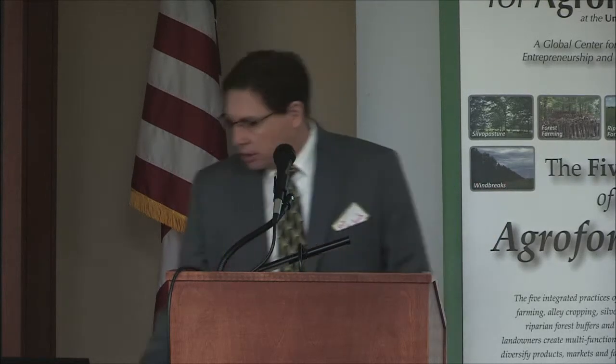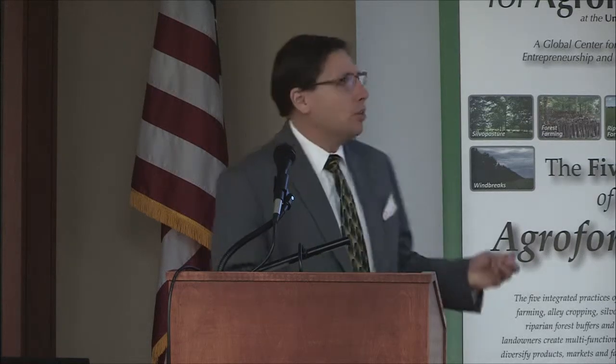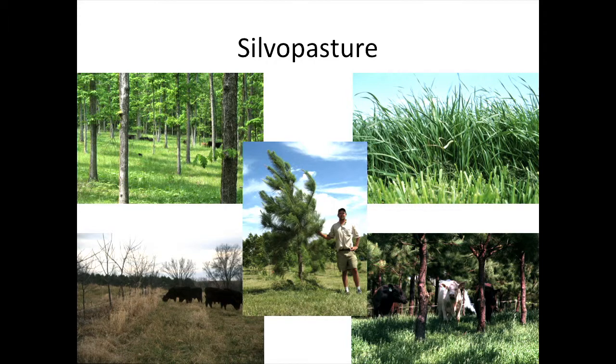Thank you very much for that kind introduction. Today I want to talk about silvopasture and its use in climate smart systems that we might employ, not only in the Midwest but across the world, to help with climate change. Just briefly, to make sure we're all on the same page: silvopasture is where we purposely mix trees and grasslands together with livestock systems to produce good quality trees and good quality livestock products from the same land.